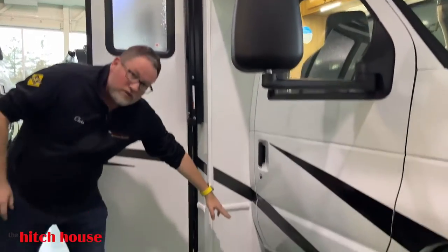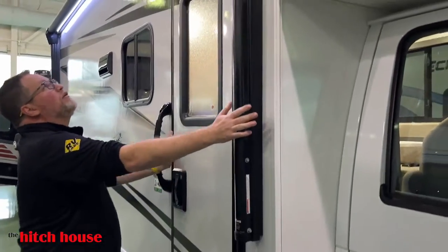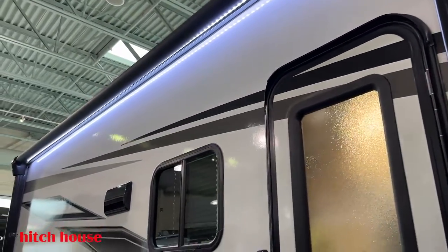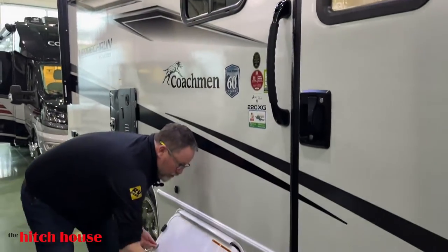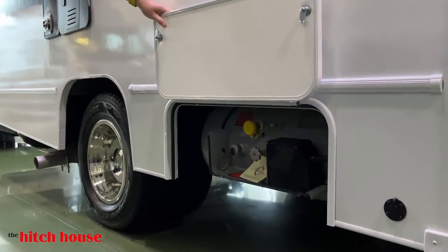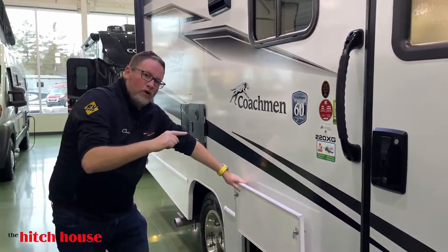You have running boards on the Ford chassis. You have your power awning that's underlit at the coach. You have your propane, all integrated. When you pick up, this is full. Every motorhome we deliver comes with full propane and full fuel.